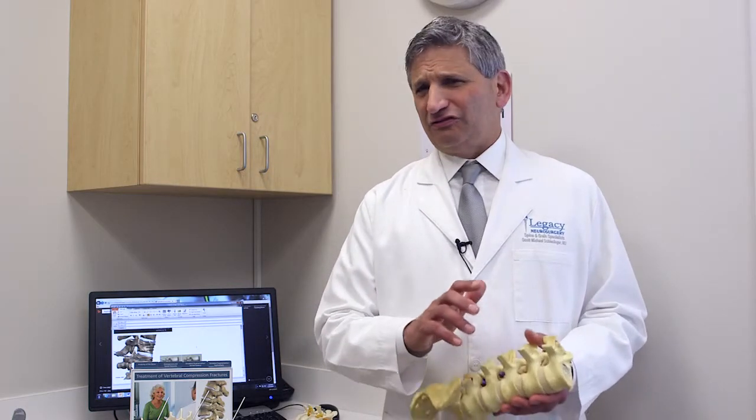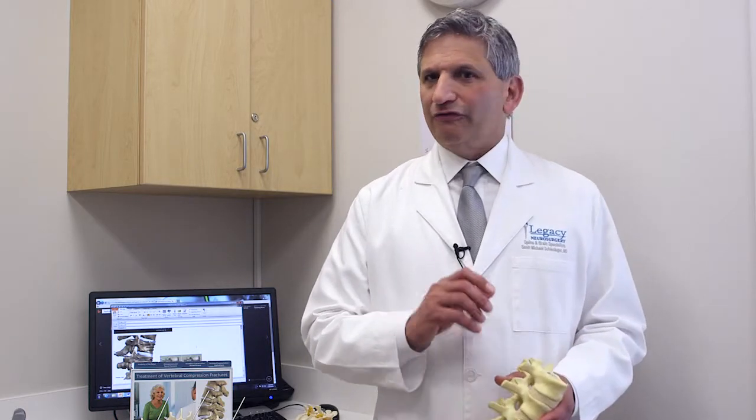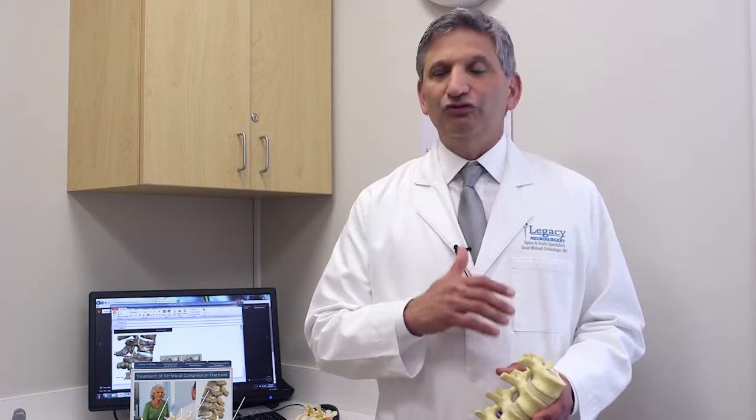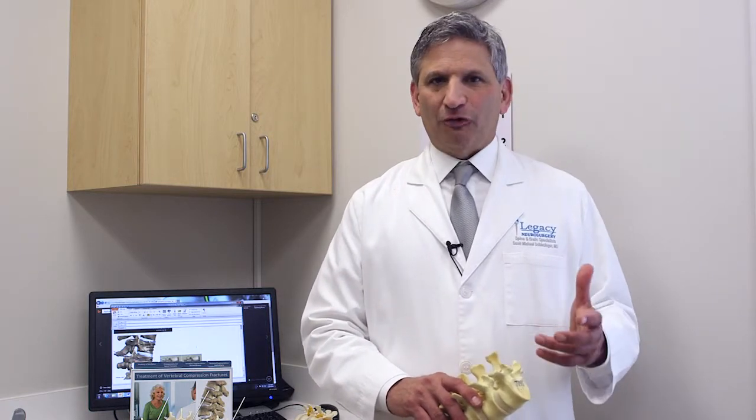But if the pain is severe and refractory to these mild conservative measures, we have a wonderful treatment option that is almost instantaneous — usually an instantaneous resolution of the pain. And that is some form of vertebroplasty or kyphoplasty.